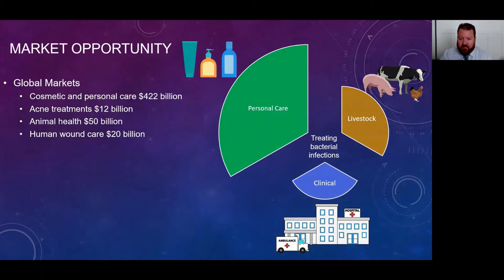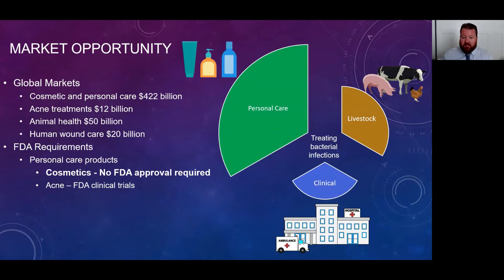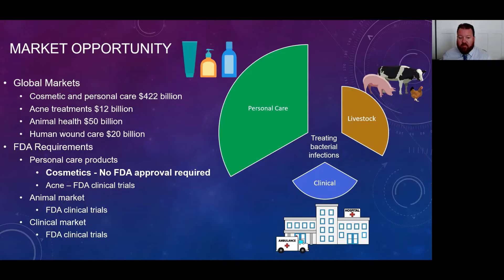Looking at the market opportunity for these three industries, the cosmetic and personal care market really stands out. It's a $22 billion per year market, and acne treatments represent about a $12 billion slice of that pie. The animal health, human health, and wound care markets are also very large, representing $50 billion and $20 billion respectively. However, there are FDA requirements to enter the acne treatment, animal care, or human markets. Cosmetic applications don't require full FDA approval, so we think that might be a good route to start generating profit. If we want animal or clinical markets, we do have to go through FDA trials.